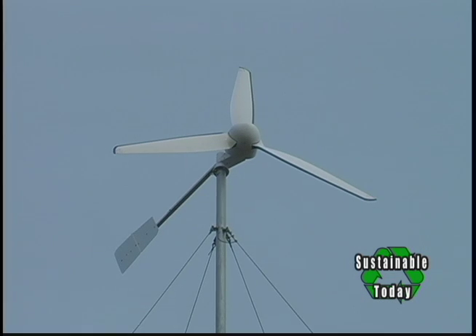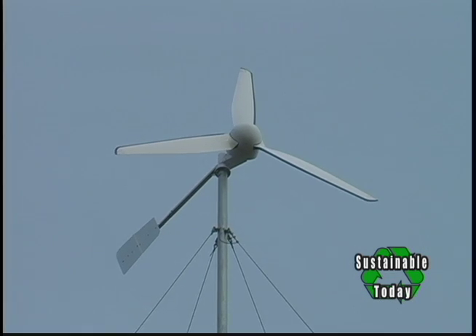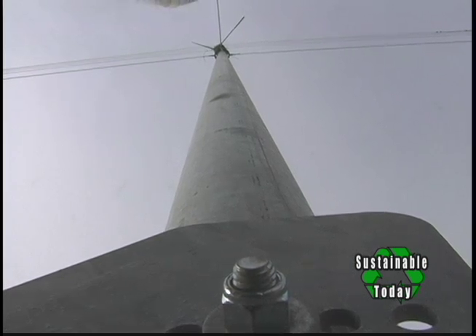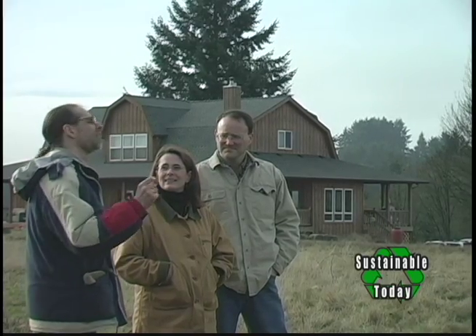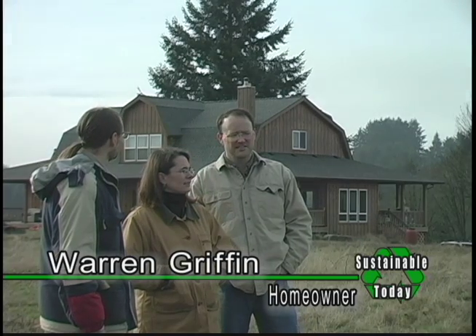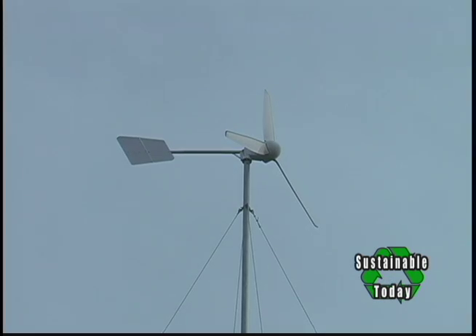How often do you have days when there's no wind? Not very many — most days there's some wind. It's rare to have a day where we look at Windy Boy and nothing's been generated. What's the least amount of wind it takes to turn it? It can turn at very small amounts of wind, but it won't generate until it reaches at least six miles per hour. The wind has to be at that level for at least a few minutes for the unit to go through its startup process.